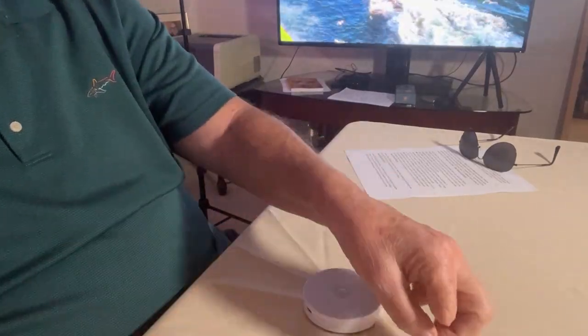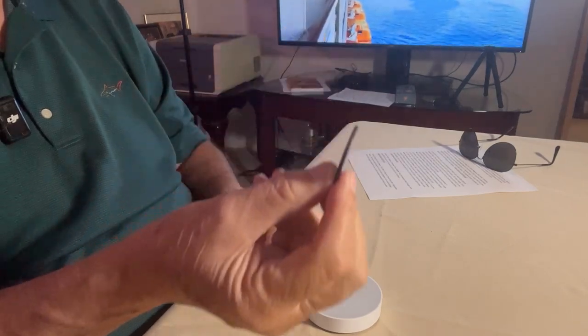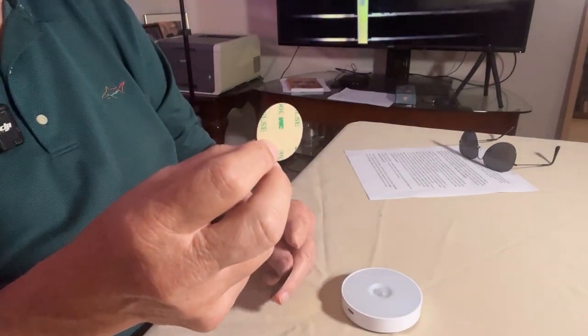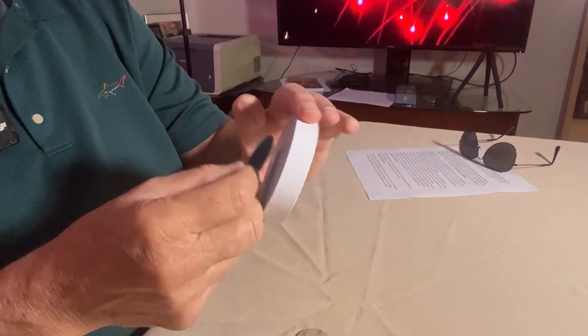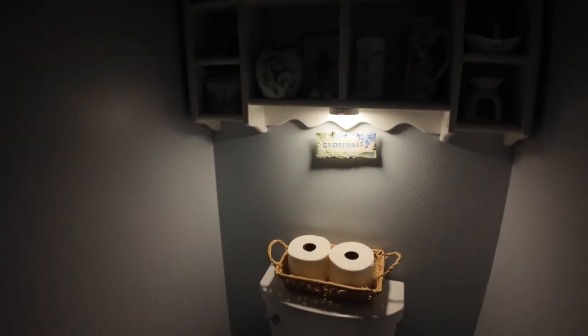The light comes with little pre-sticky discs — the magnetic part attaches to the back of the unit. If you want to install one at home in a closet, they also include small metal discs that the magnet sticks to. We actually put one in our bathroom at home — here's a quick video of me walking through the bathroom heading toward the water closet and you'll see the light come on. Pretty cool, huh?